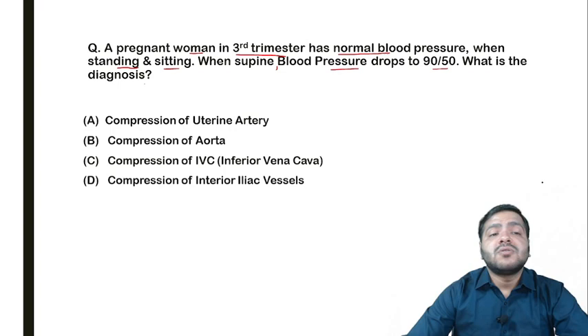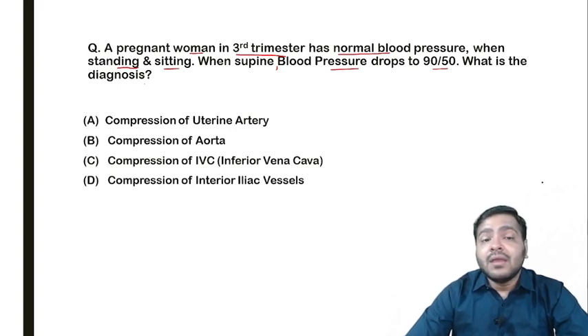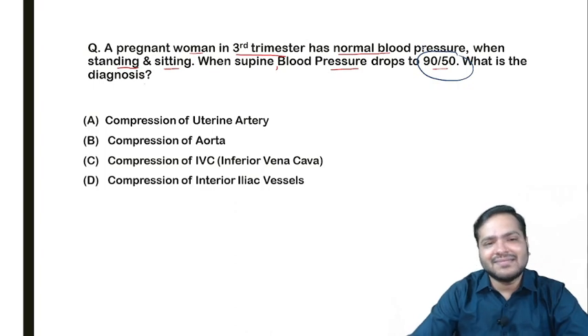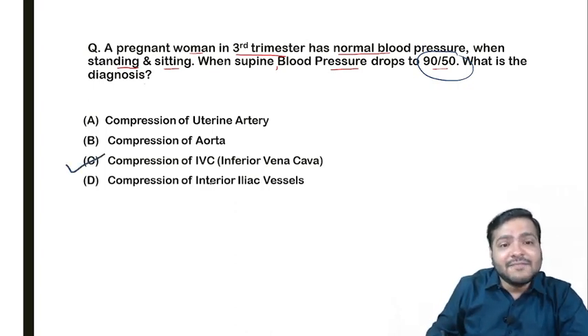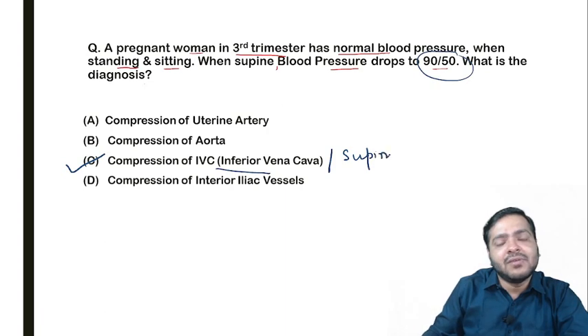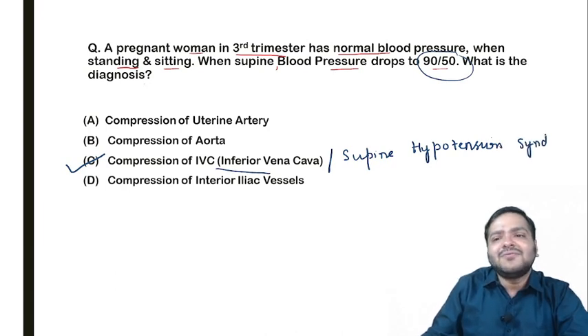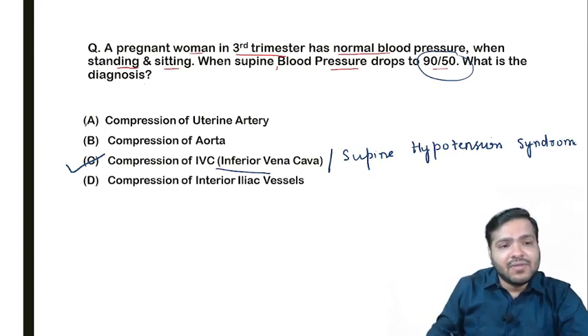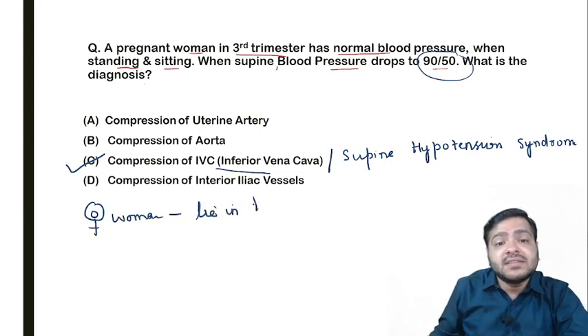Coming back to the question: the pregnant woman in third trimester, when lying supine, the blood pressure suddenly drops to 90 by 50. The diagnosis is compression of the inferior vena cava — that is, inferior vena cava compression syndrome, also known as supine hypotension syndrome. The advice you will give is to ask the pregnant woman not to lie supine but to lie in the left lateral position.